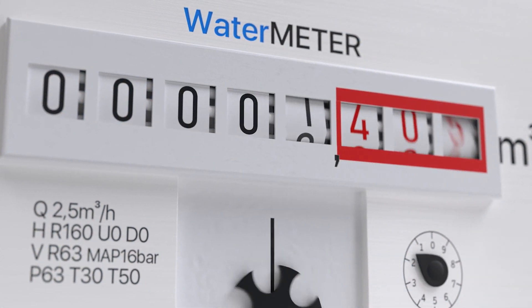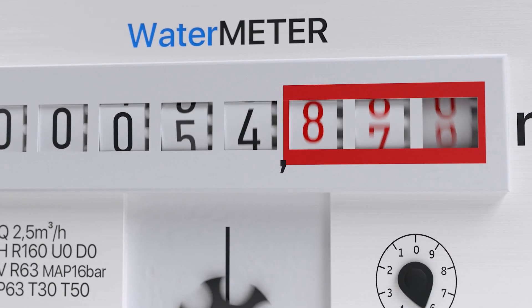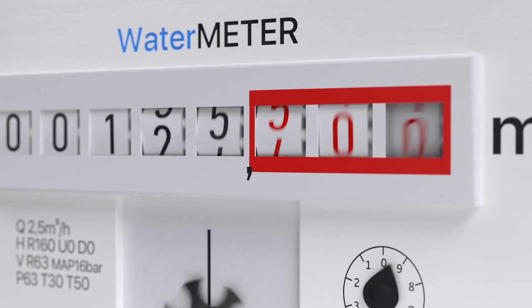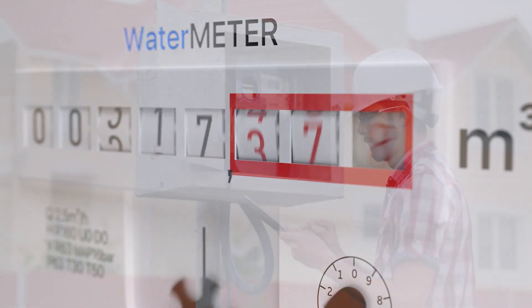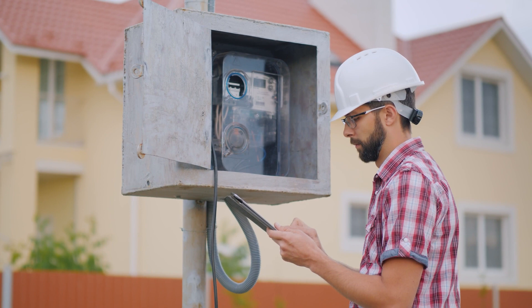The water that passes through your water meter spins a magnetic disk which correlates directly to a water flow rate. The amount of water that is used is then read by a meter reader who works for the Calvert County Department of Public Works Water and Sewer Division.